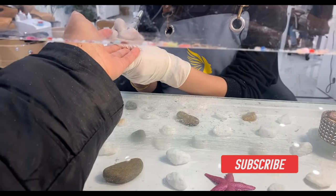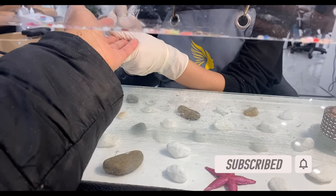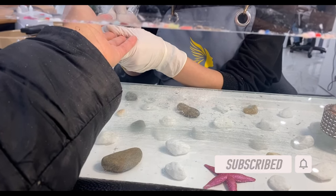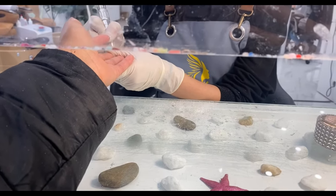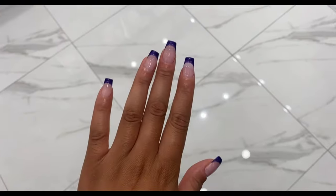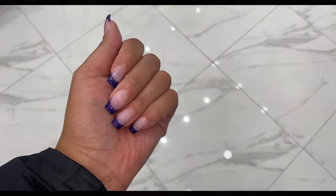I actually didn't do my nails today — I did them two days ago. I wanted to save a little footage for the purpose of this video, but I knew I wouldn't have the time to get them done during filming, so I did them prior. But look at the end result — I absolutely love this nice little dark purple french. Really really love it.